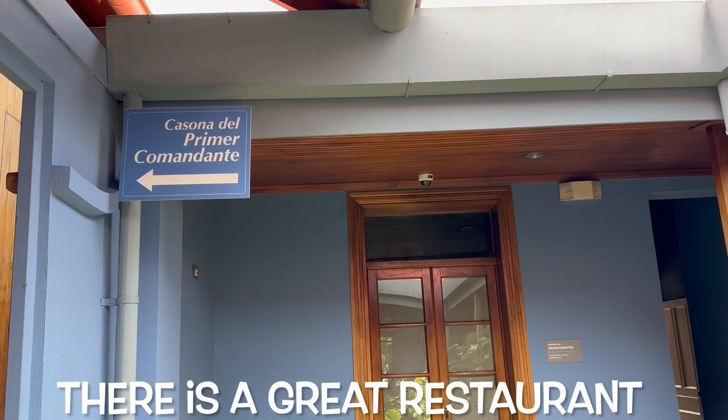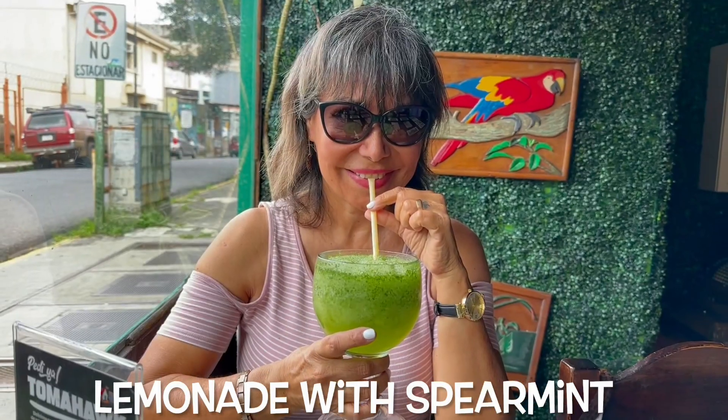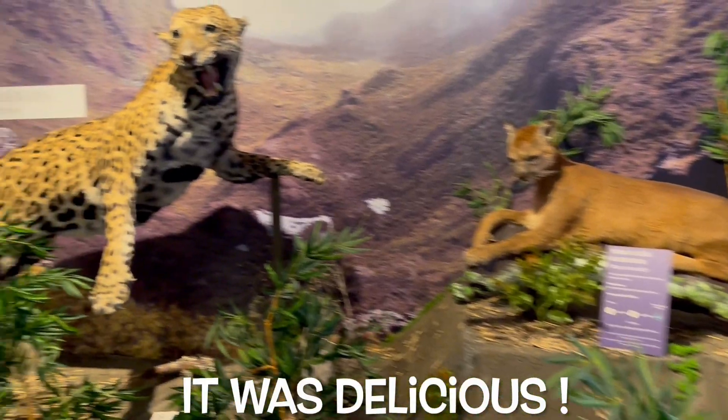There is a great restaurant right across the street called Nuestra Tierra. I recommend the lemonade with spearmint — it was delicious.